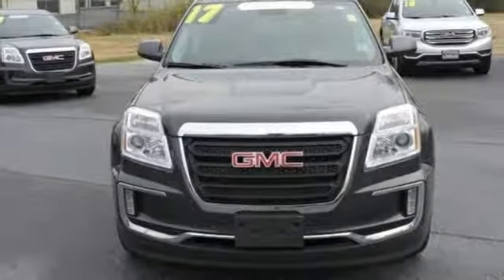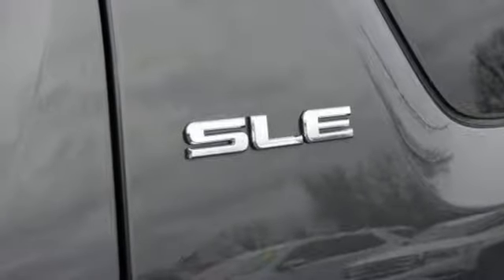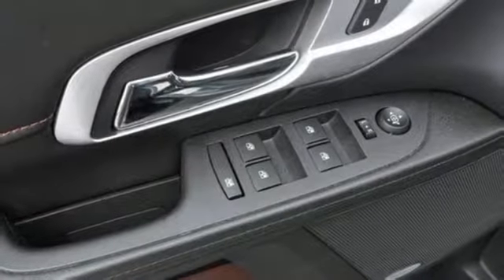Power heated mirrors, voice activation, aluminum wheels, Wi-Fi hotspot, and automatic transmission.